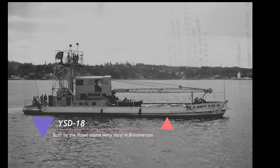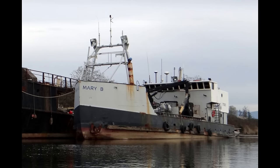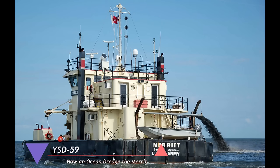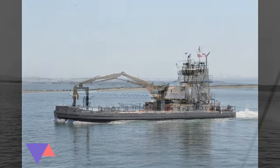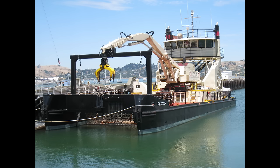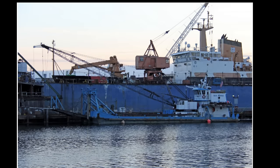YSD-18 is now the Mary B., a fishing vessel. YSD-59 is now called the Mary and is being used as a dredge. YSD-14 is now called the Raccoon, performing cleanup duties around San Francisco Bay — it has a new bow for trapping floating debris. YSD-24 is now known as the Seahorse and has been assisting the State of Washington's Derelict Vessel Recovery Program.